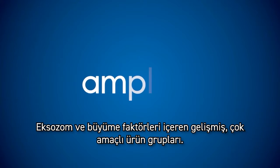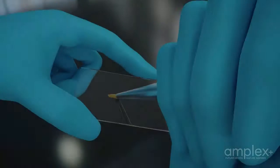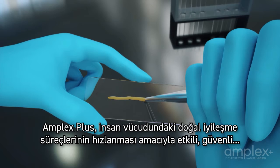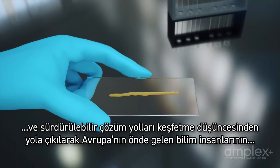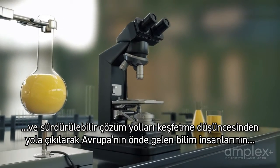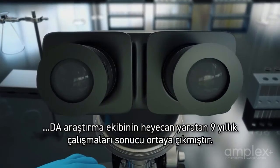Advanced multifaceted product lines with exosomes and growth factors. Amplex Plus is a nine-year exciting journey of the DA research team in collaboration with top European scientists, fueled by the ambition to discover efficient, safe and sustainable solutions to amplify natural healing processes in the human body.